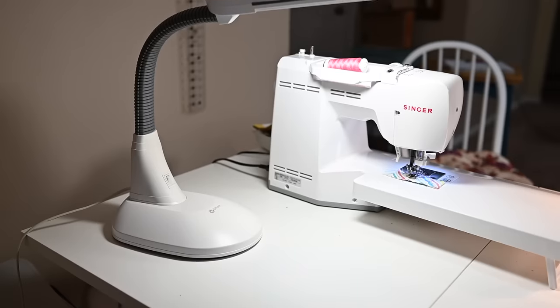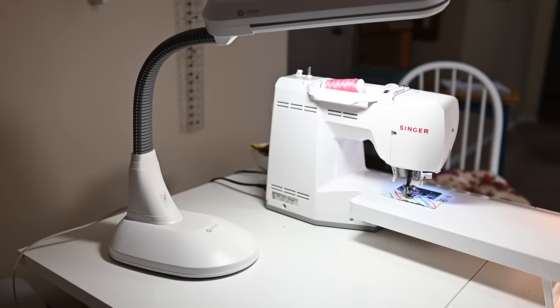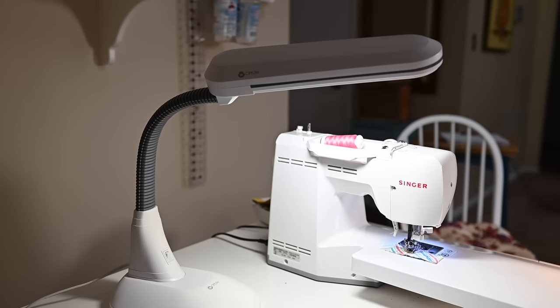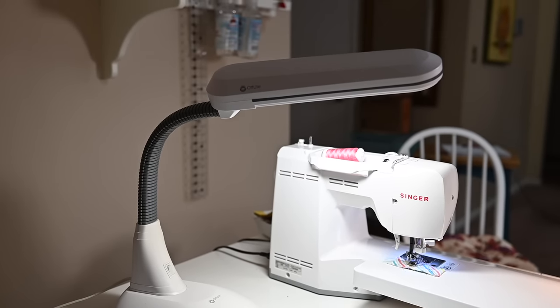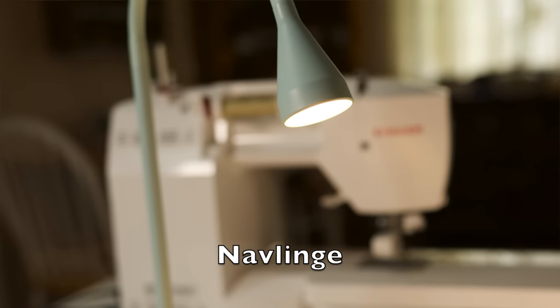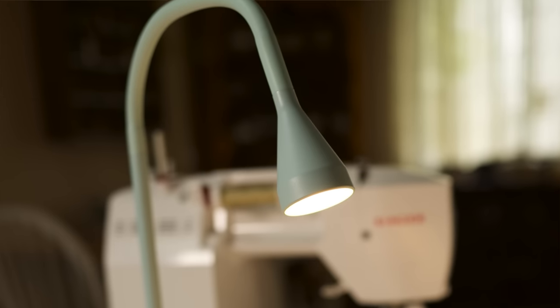I use two lights. I have an Ott light that I bought years ago through JoAnn when it was on sale, and then I have a light fixture from IKEA that was very inexpensive — I'll put the name of it in the description below. I love that little light; I actually have two of them. One we use on the dining table. When both leaves are up you have so much space for sewing — it's amazing.